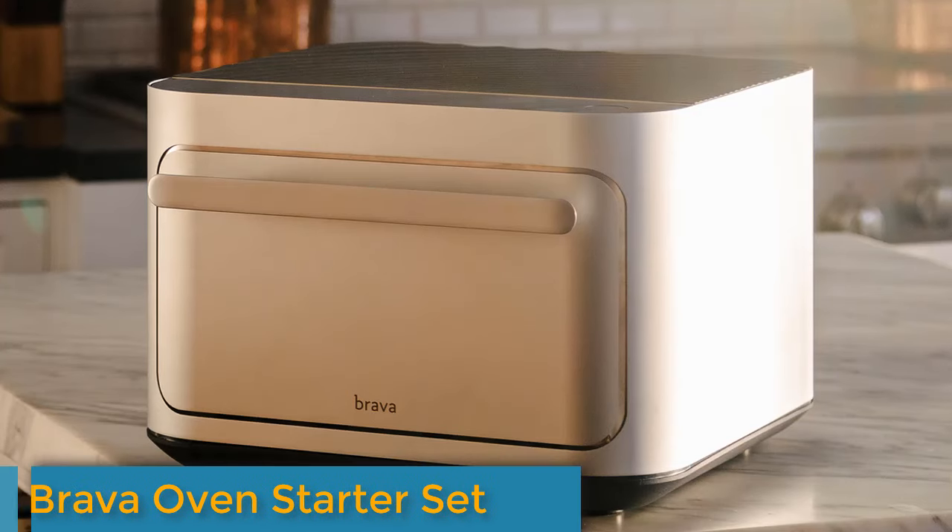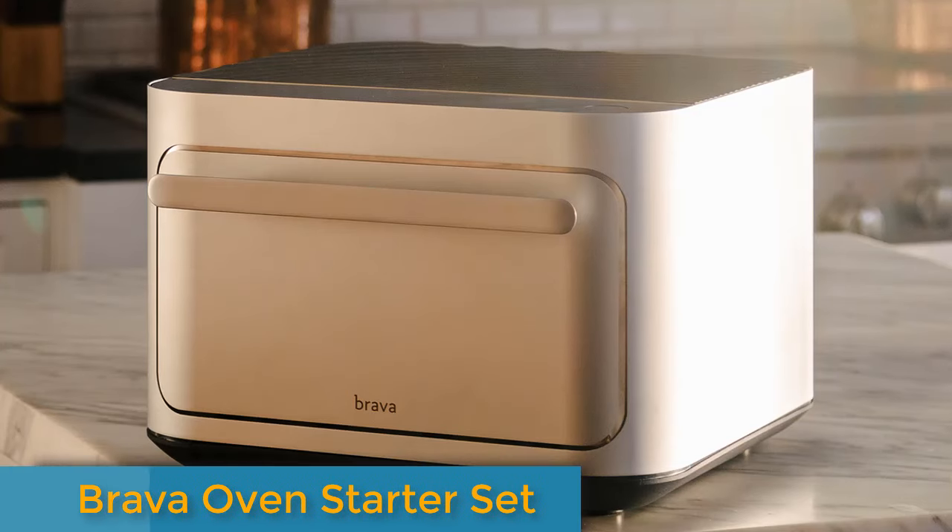Number 2: the Brava Oven Starter Set 10-in-1 Touchscreen Countertop Smart Oven. The Brava Smart Oven functions as an oven, toaster oven, slow cooker, steamer, air fryer, dehydrator, frying pan, sous vide, and grill. Thanks to pioneering light technology, it can cook a whole meal in minutes, with precise heat that cooks each ingredient to its perfect doneness all at once. It comes preloaded with recipes to inspire you on nights when you don't know what to cook.